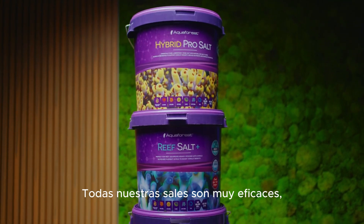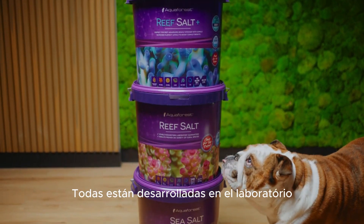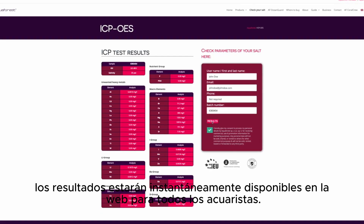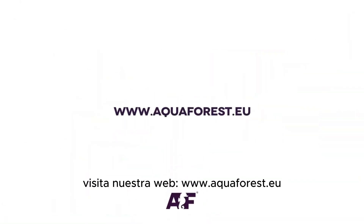All of our salts are highly efficient, available in various sizes, easy to prep and dissolve, all lab developed, and perfectly sustainable — with ICP-OES test results instantly available online for all reefers. For more information, visit aquaforest.eu.